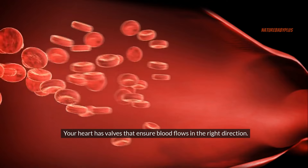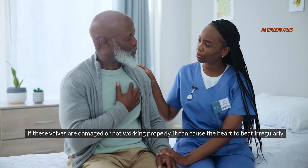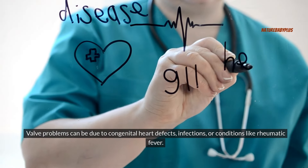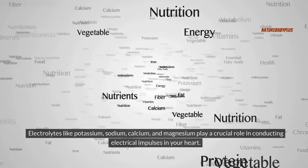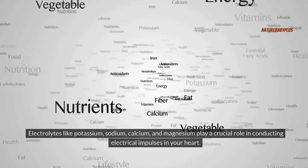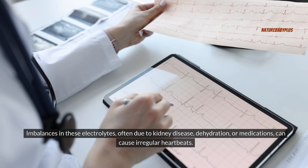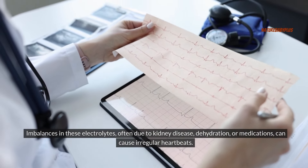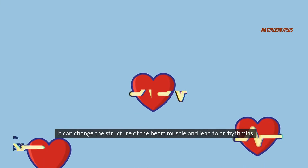Your heart has valves that ensure blood flows in the right direction. If these valves are damaged or not working properly, it can cause the heart to beat irregularly — valve problems can be due to congenital heart defects, infections, or conditions like rheumatic fever. Electrolytes like potassium, sodium, calcium, and magnesium play a crucial role in conducting electrical impulses in the heart, and imbalances — often due to kidney disease, dehydration, or medications — can cause irregular heartbeats. Cardiomyopathy, a disease of the heart muscle that makes it harder for your heart to pump blood, can also change the structure of the heart muscle and lead to arrhythmias.